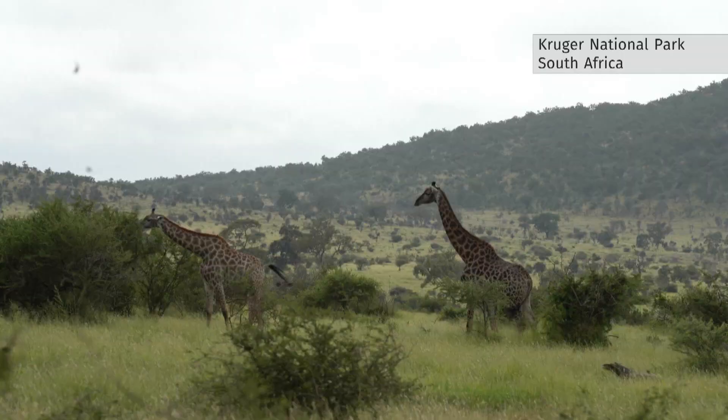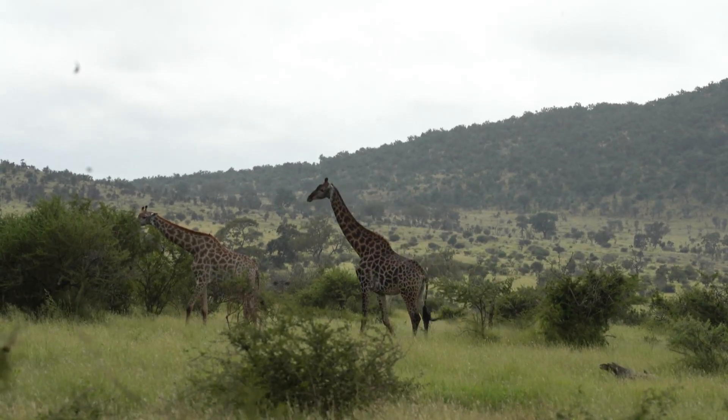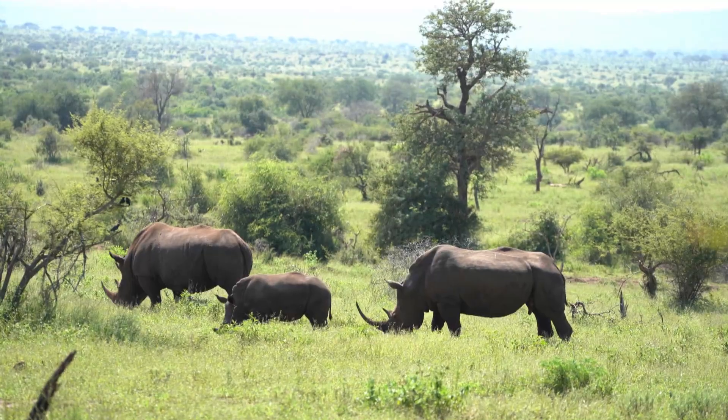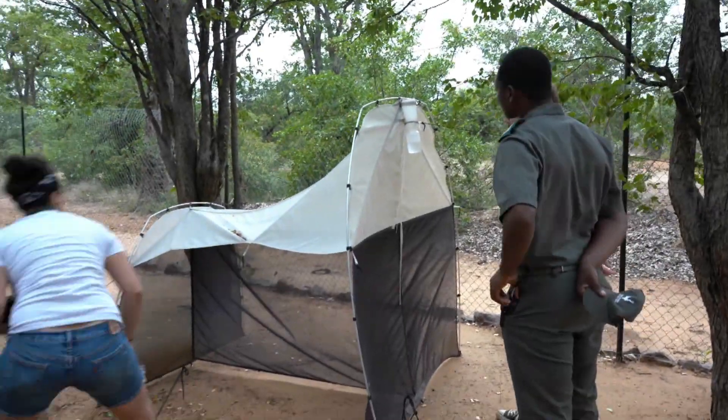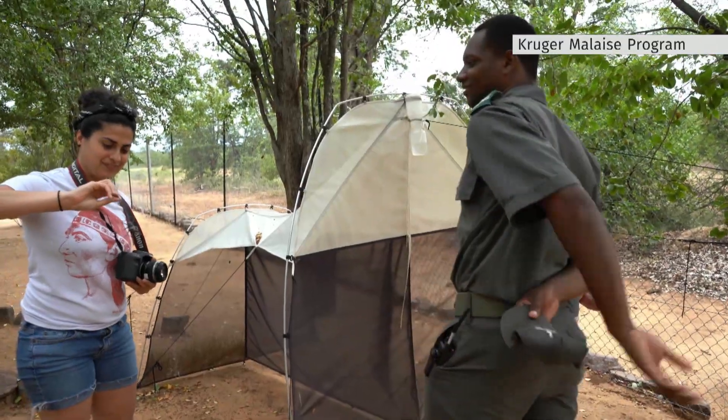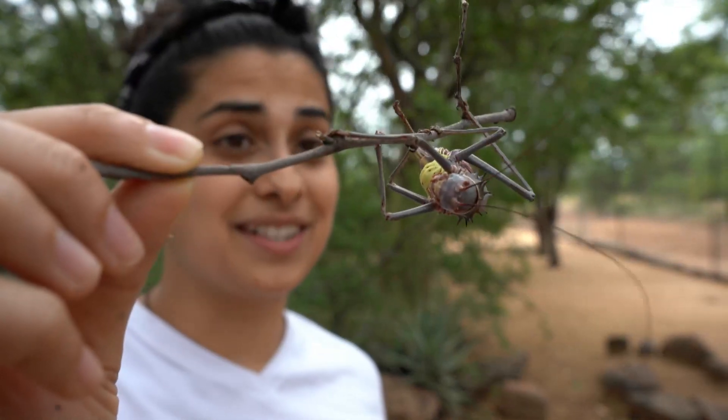It's a safari for science in South Africa's largest big game reserve. Iconic mammals are protected from poachers and extinction, but this trek is in search of species that have yet to be discovered — neither big nor game. "I believe this is an armored cricket."